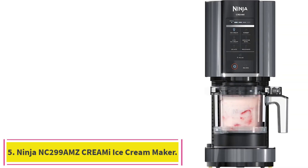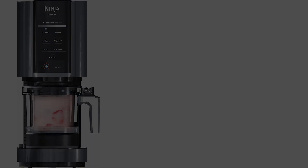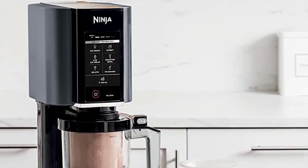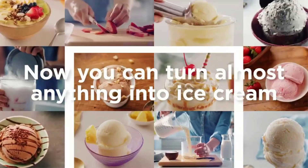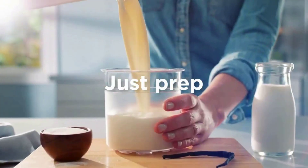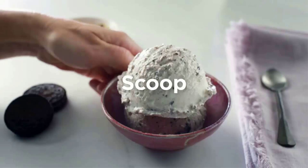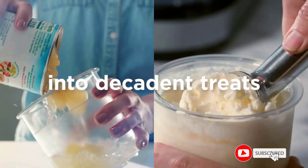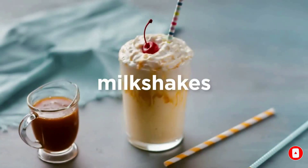Number 5: the Ninja NC299AMZ CREAMi Ice Cream Maker. With the Ninja CREAMi, you can transform everyday ingredients into ice cream, gelato, smoothie bowls, milkshakes, and more — including dairy-free and gluten-free options. The CREAMi makes delicious treats that fit your lifestyle. It is compact in size, allowing for seamless storage and fitting easily on your countertop, and its easy-to-use functionality allows the whole family to enjoy making frozen treats together.